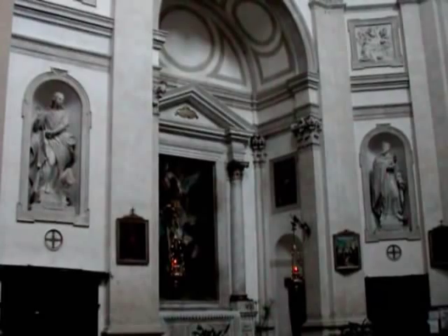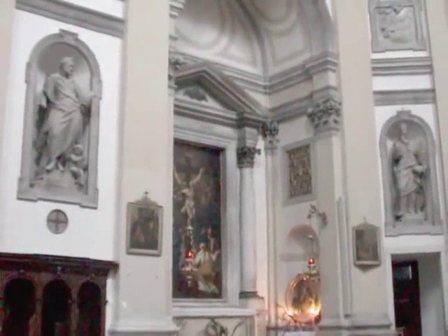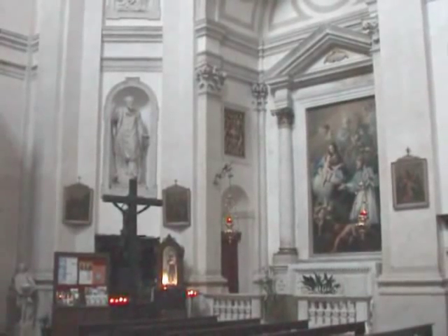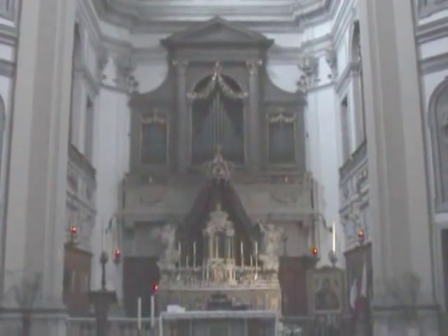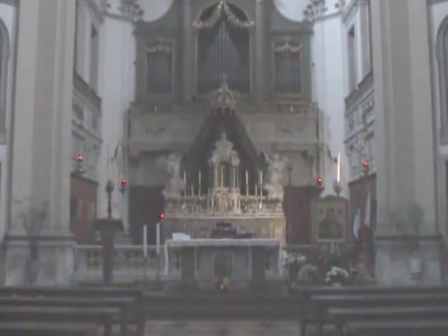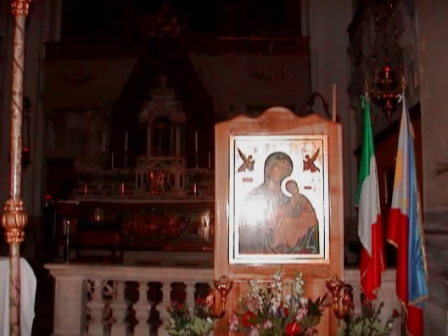This present building replaced what has been described as a wooden hut built in 1480. The original church had been built to house an icon of the Madonna which had been found in a house nearby and which was also found to work miracles. The icon is said to be small, dark, and hard to see — so I think this must be a facsimile.